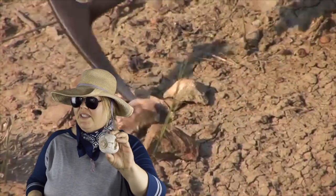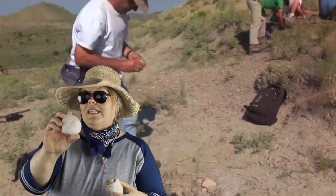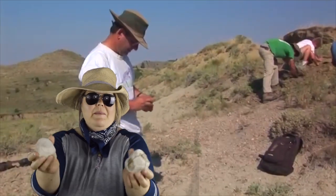This fossil looks like a shell, and this one looks like a clam. I think they might have once been in an ocean, but not all fossils came from things that lived in the ocean.